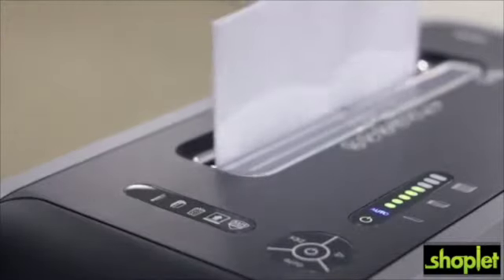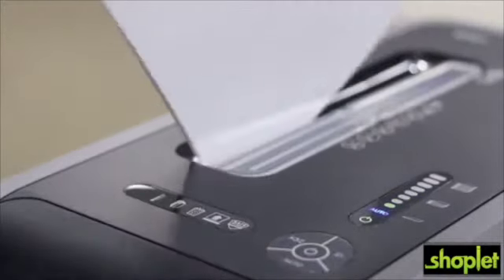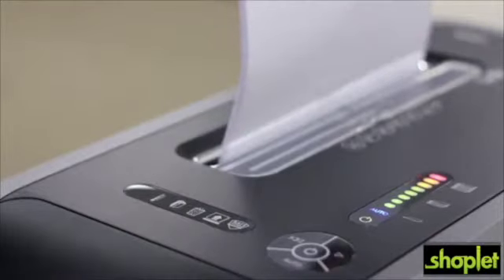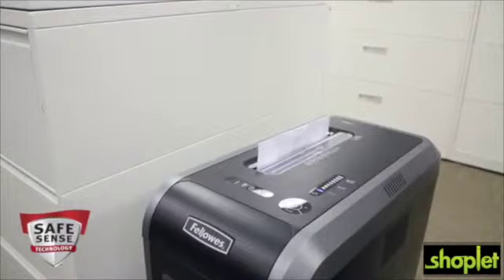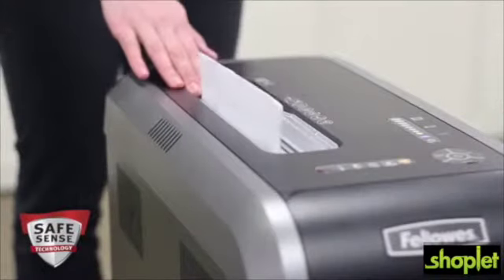Green to yellow on the light bar gives you feedback that you are shredding within the recommended capacity, while red means you are over the sheet limit. Safety also counts — the advanced SafeSense technology automatically stops shredding when hands touch the paper opening.